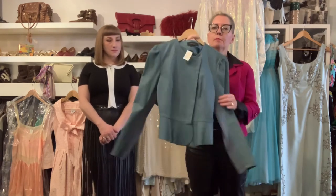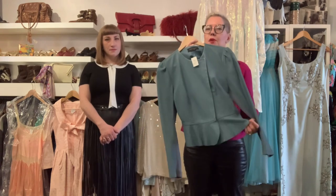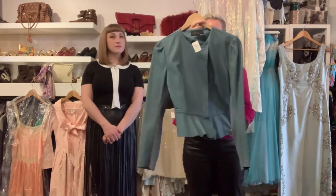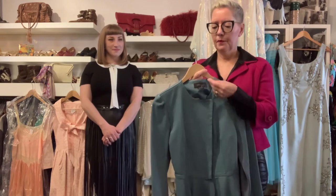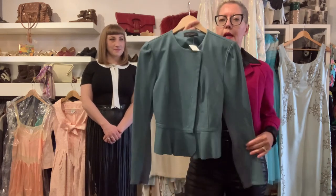We just got this in — it's a BCBG with a pretty classic little peplum. With white jeans or a pencil skirt it would be really cute, and it can transition you into spring and summer. It's a small and it's $90.